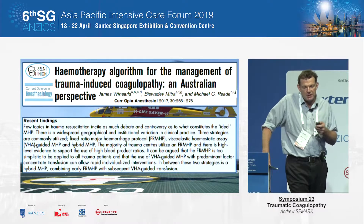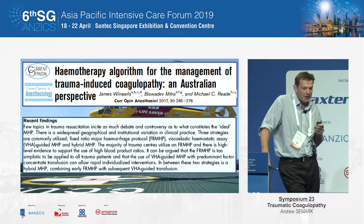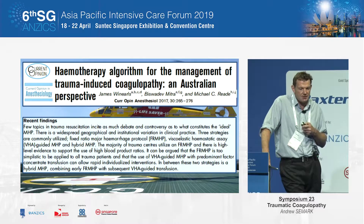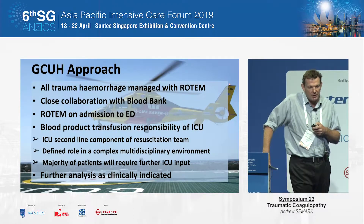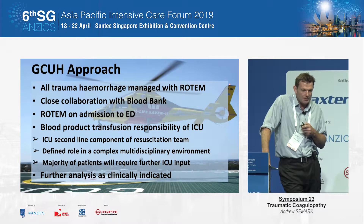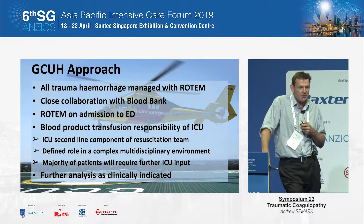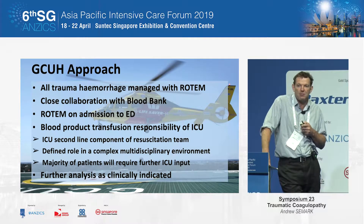In an attempt to do some research and highlight the strengths and weaknesses of various algorithms, James from our unit and Michael Reid from the Royal Brisbane developed an algorithm from the literature. This algorithm is the one we use at Gold Coast University Hospital. At our centre, all major trauma responses are attended by the ICU registrar and potentially the duty consultant. The trauma surgeons, ED team, and anaesthetists are all activated, and if there's a head injury, neurosurgical input is sought. All patients get a Rotem on admission to the emergency department.